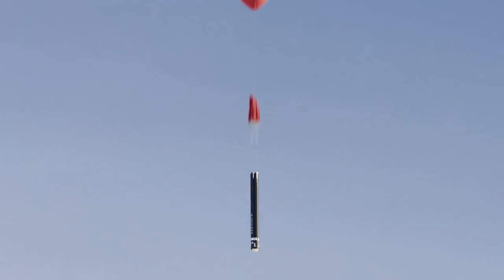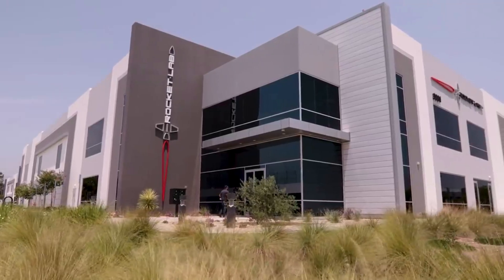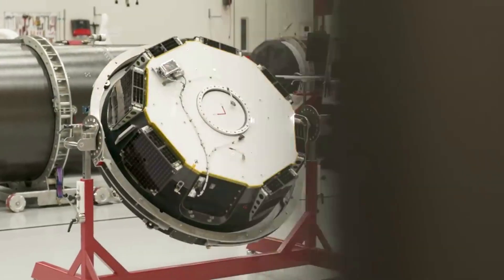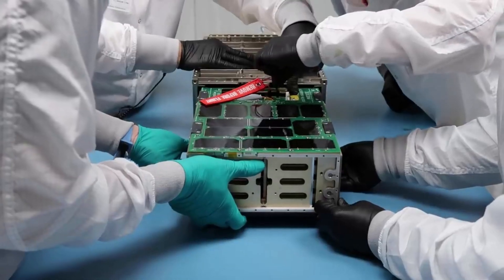After launching to space, Electron's first stage returned to Earth under a parachute. At 6,500 feet, Rocket Lab's Sikorsky S-92 helicopter rendezvoused with the returning stage and used a hook on a long line to capture the parachute line. However, soon after the catch, Rocket Lab reported that the helicopter pilot detected different load characteristics than previously experienced in testing and offloaded the stage for a successful splashdown. The stage was then loaded onto Rocket Lab's recovery vessel for transport back to the production complex for analysis and assessment for reflight. Despite the drop in the ocean, Rocket Lab saw the mission as a success, calling the mid-air capture a major milestone in their pursuit to make Electron a reusable rocket to increase launch frequency and reduce launch costs for small satellites.